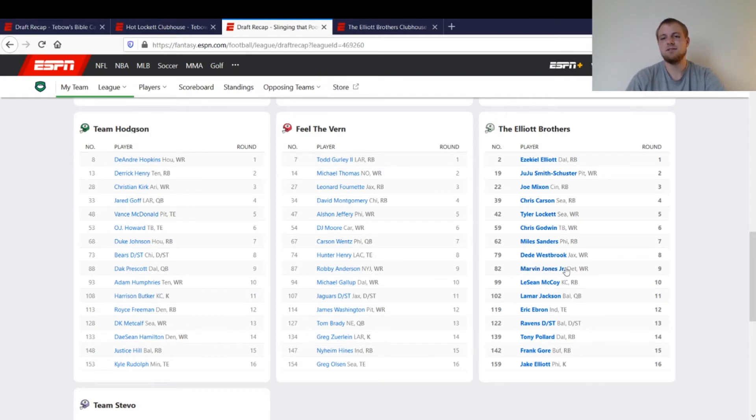I got Marvin Jones — he's got big-play upside week to week. If I remember correctly, I didn't end up starting him very often, but I did start him the one week he had four touchdowns. Then LeSean McCoy — the Kansas City backfield was kind of split up last year, and McCoy had a history with Andy Reid, so I just took a wild card on that. I already had three or four running backs ahead of him, so it wasn't the end of the world if he didn't pan out.